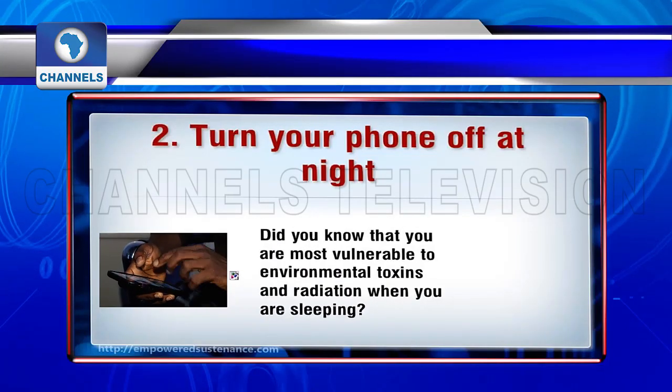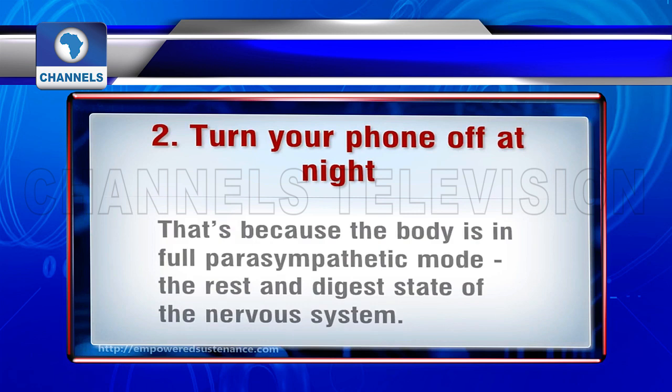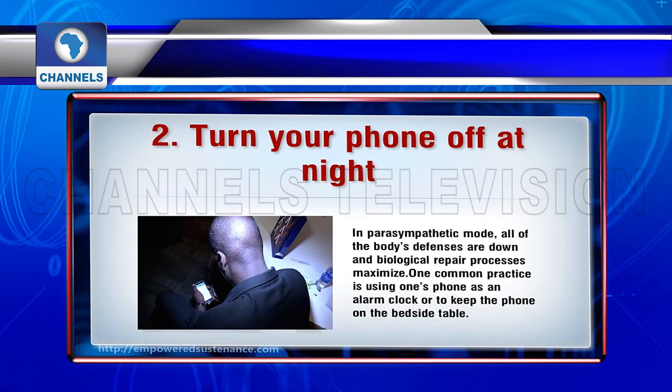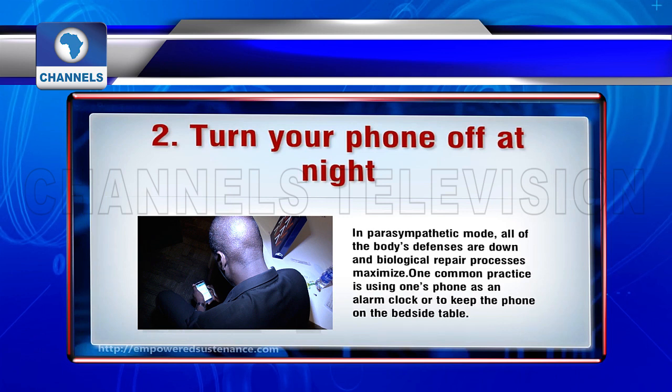Turn your phone off at night. Did you know that you are most vulnerable to environmental toxins and radiation when you are sleeping? That's because the body is in full parasympathetic mode, which is the rest and digest state of the nervous system. One common practice is using one's phone as an alarm clock or keeping the phone on the bedside table. Unfortunately, this places the phone in close proximity to the head, where the radiation will do the most damage.